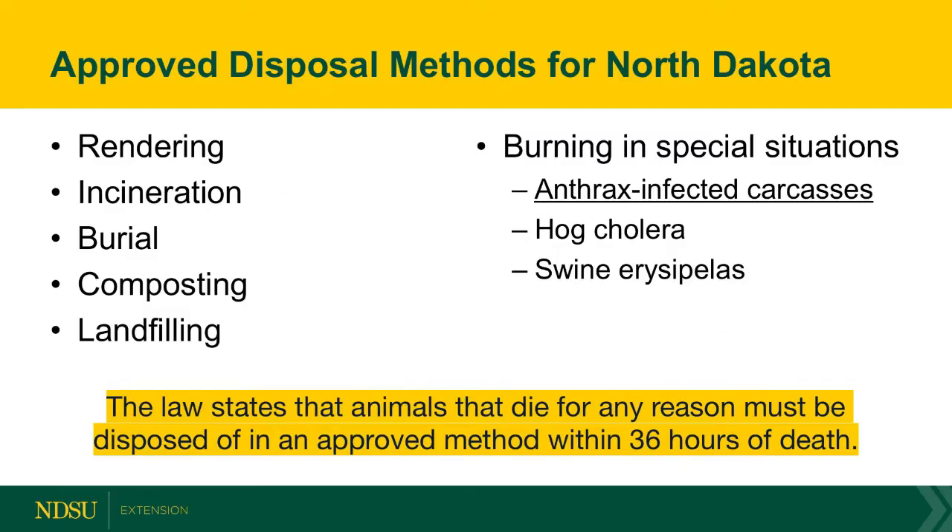The approved carcass disposal methods for North Dakota are rendering, incineration, burial, composting, landfilling, and in certain situations, burning.